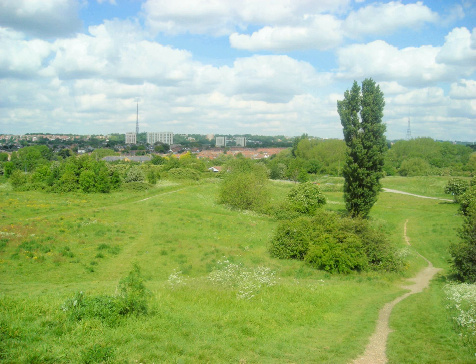Mitcham Common also forms part of the borough, although it is only partly in Croydon. The London Borough of Merton has the dominant half of the common, while Sutton makes up most of the south side. The Queen's Gardens, Park Hill and Norwood Grove are examples of ornamental gardens in the borough. Examples of meadows include Hever's Meadow and Brickfield's Meadow, both located in South Norwood.